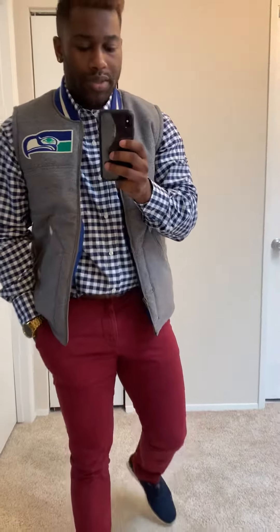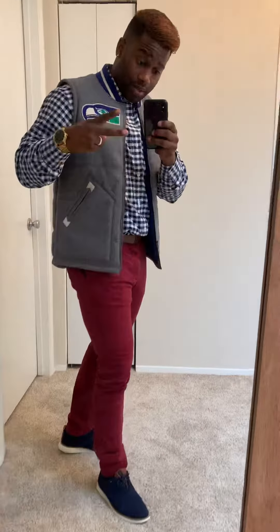But yeah, so that's the fit for this Casual Friday. I just wanted to give you guys some ideas on what to wear on a Business Casual Friday. Until next time, peace.